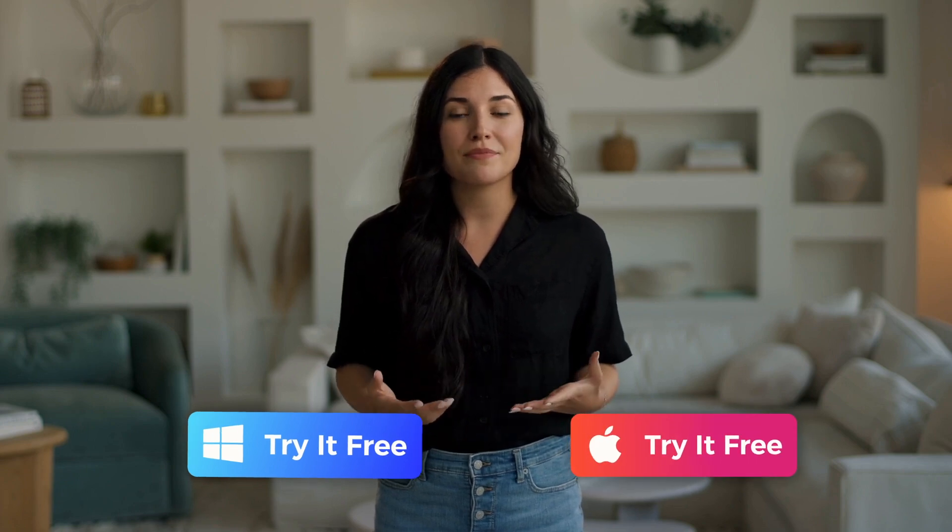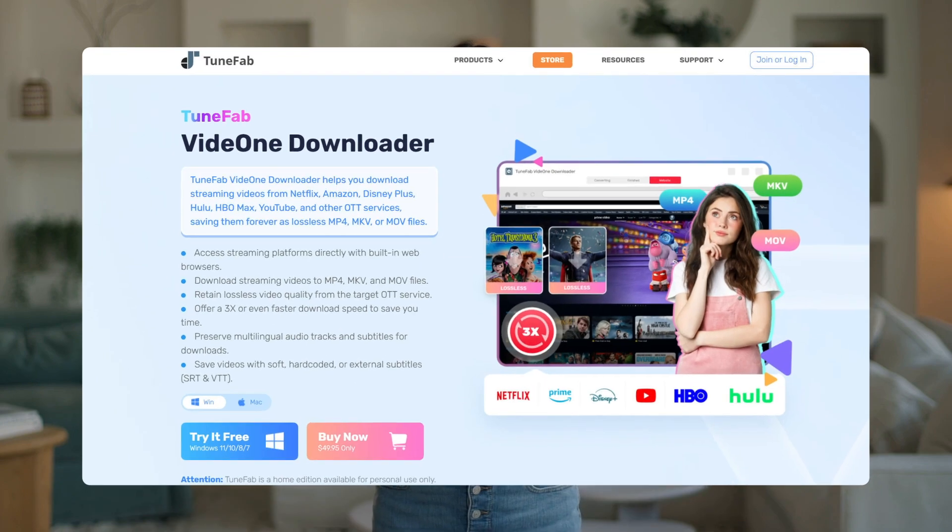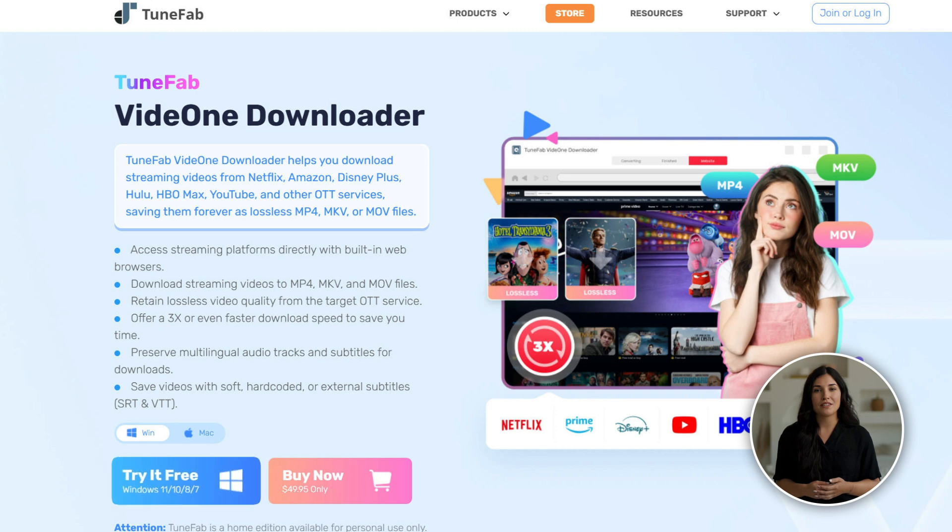ToonFab Vid1 works smoothly on both Windows and Mac. What I really appreciate, though, is how simple the process is. Let's take a look at how you can make the most of it.